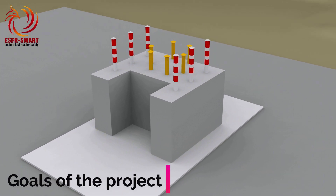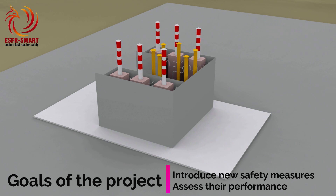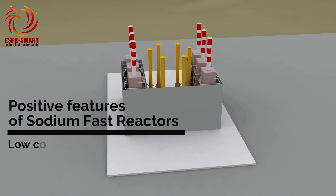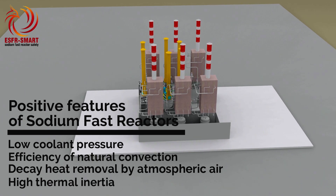The main goal of the ESFR-SMART project is to introduce new safety measures and assess their performance, using all the positive features of sodium fast reactors, among which are low coolant pressure, efficiency of natural convection, possibility of decay heat removal by atmospheric air, and high thermal inertia.